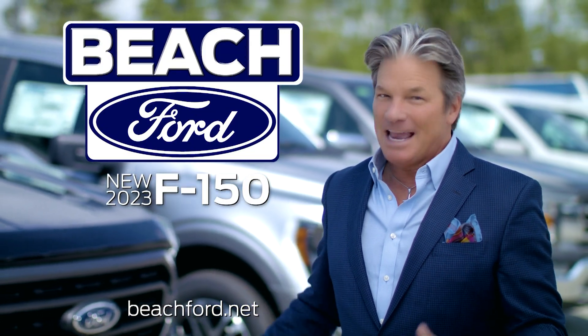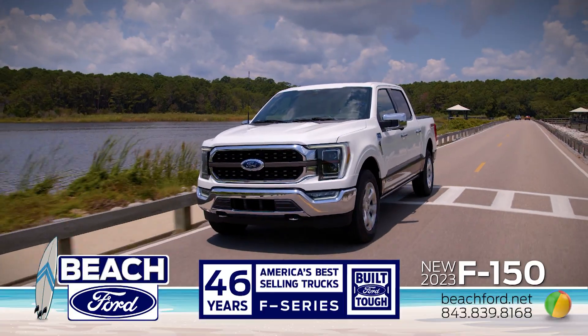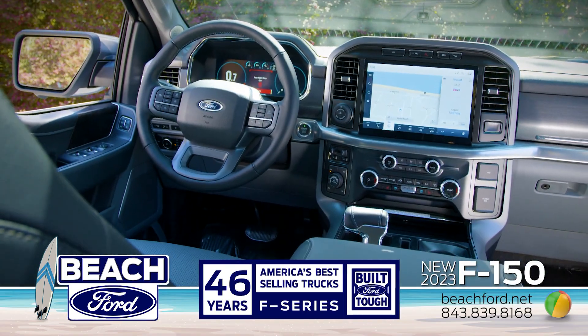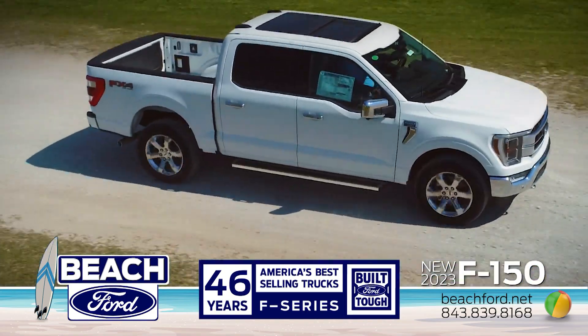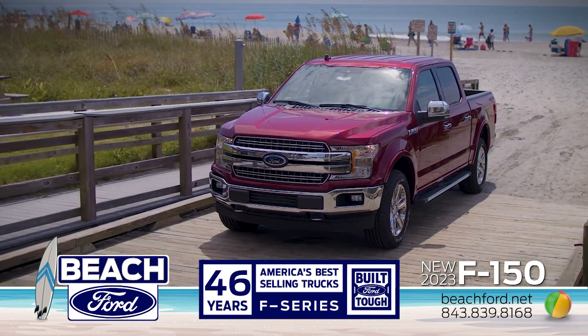Come check out the new Ford F-150 at Beach Ford. Powerful engine, smart technology, and premium grade design. All part of the F-Series, America's best-selling truck, 46 years and counting.